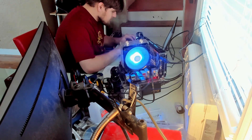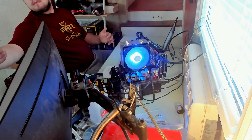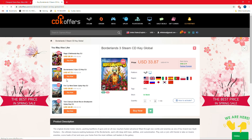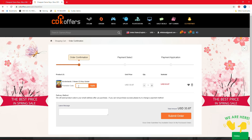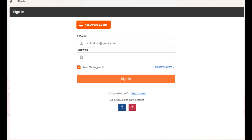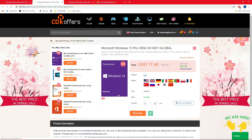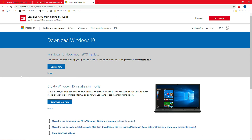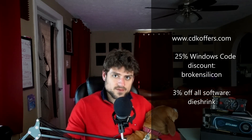For my new benchmarking station I did use a legitimate key of Windows 10 Professional, and that's because it's just not expensive if you go to CDK Offers — they did sponsor me to say this, but I use their website and it works well. They have great customer support, and if you use offer code BROKEN SILICON you'll get 25% off Windows software, and DIE SHRINK gets you 3% off all software on the website including game codes. It was really easy to set up an account, search for Windows, buy the code, and then simply get sent the authentic key downloaded from Microsoft's website. That's cdkoffers.com — use DIE SHRINK for 3% off all software and BROKEN SILICON for 25% off software.